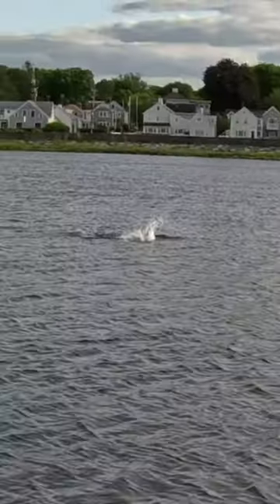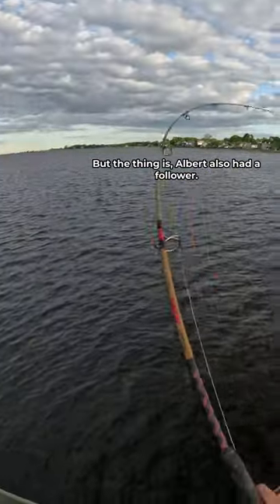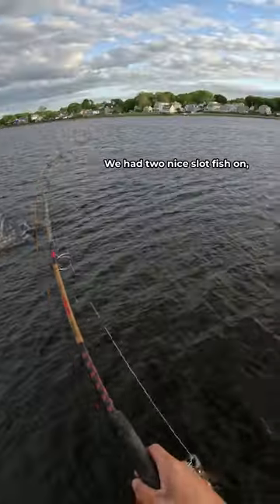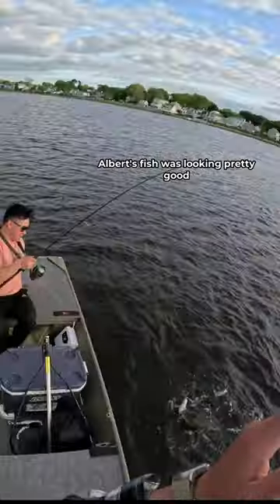Got him — slammed it! Albert also had a follower, so I waited for Albert to hook up so we could double up. Sure enough, we had two nice slot fish on, but of course mine popped off. Albert's fish was looking pretty good, right at 30 inches.